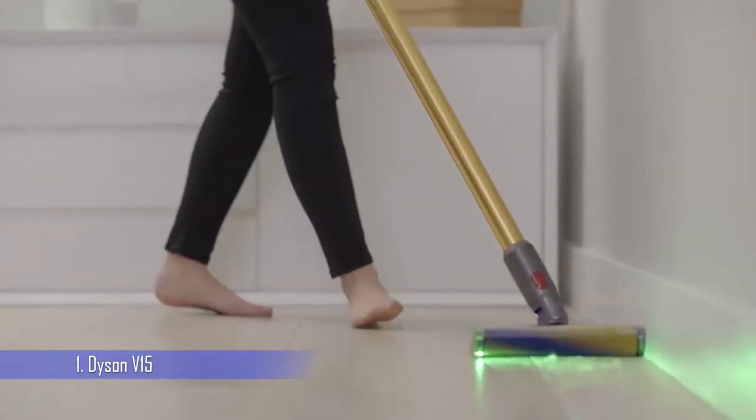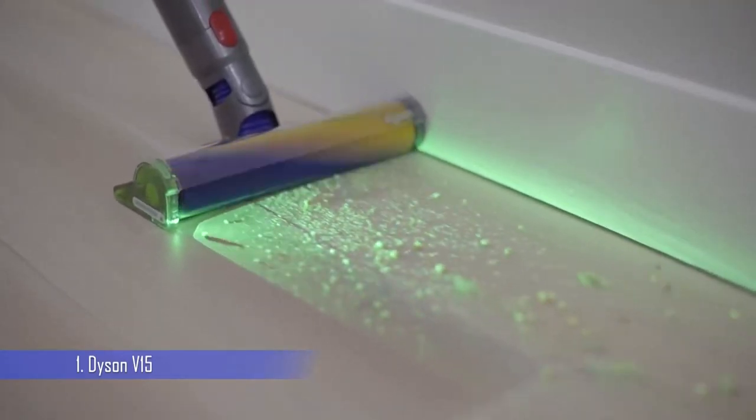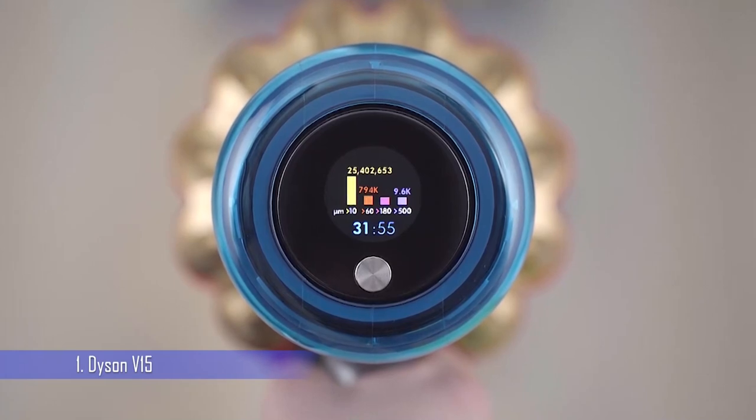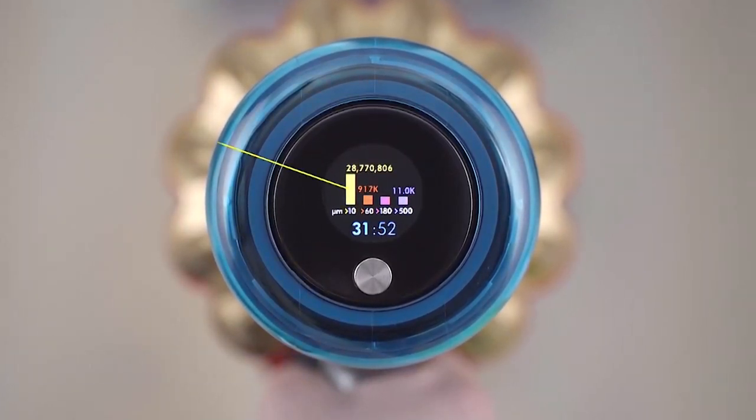Dyson says the battery will last up to 60 minutes between charges when the cleaner is used on the lowest power setting, although this decreases to 15 minutes if you're using the maximum level. The battery is also removable, so you can swap it for a fully charged one.